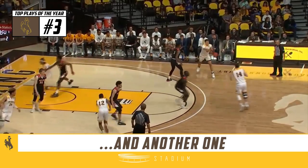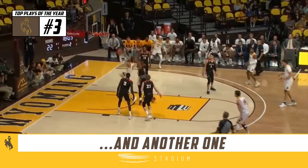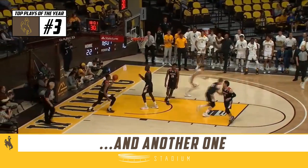Thompson at the wing finds Mueller. Here's Maldonado. Great crossover move, twice again, then throws it down.